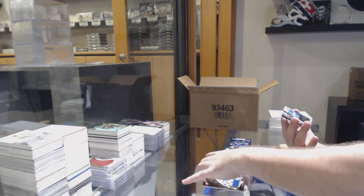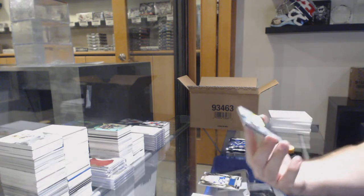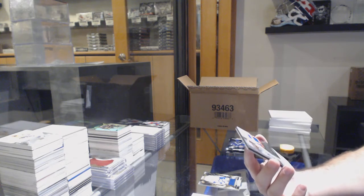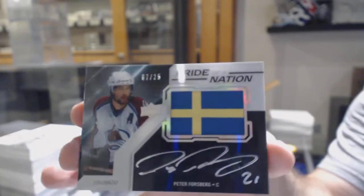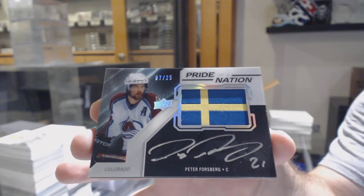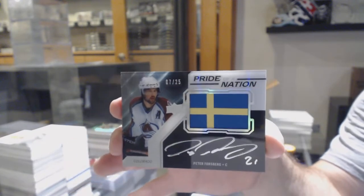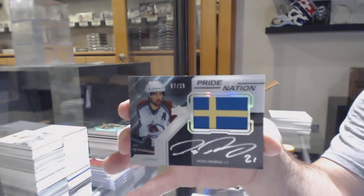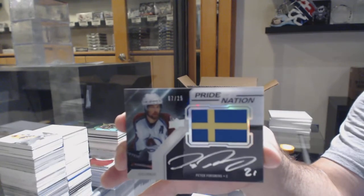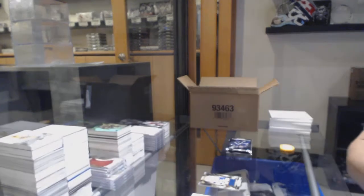Oh, that's a sexy card too — number 7 of 25, Pride of a Nation auto, Peter Forsberg. Can you imagine if this was a Team Select? Holy jeez, Colorado! Peter Forsberg, 7 of 25, Pride of a Nation. That's a short print Pride too.